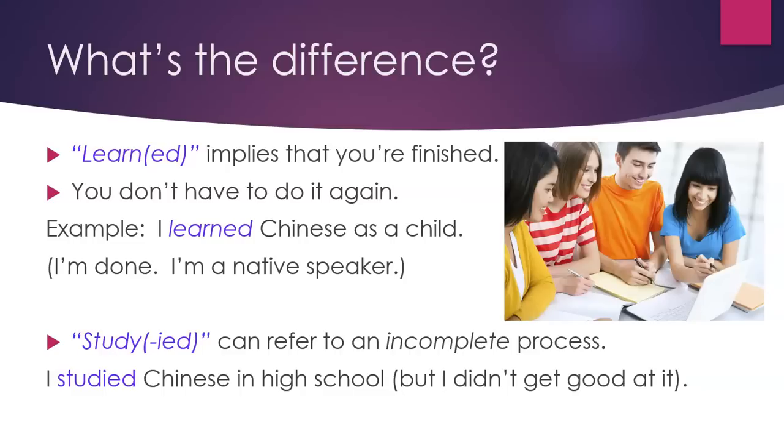'Studied' can refer to an incomplete process. For example, 'I studied Chinese in high school, but I didn't get good at it.'